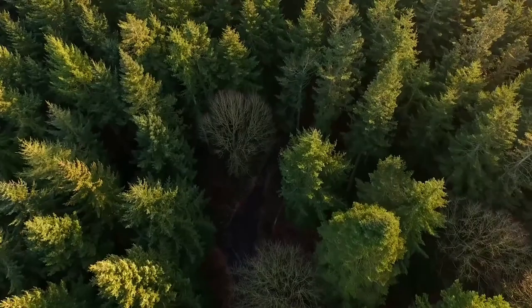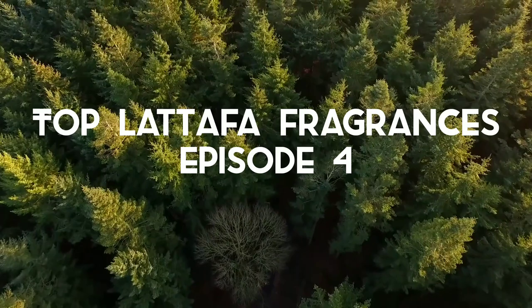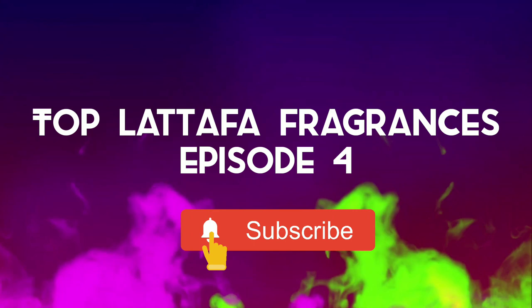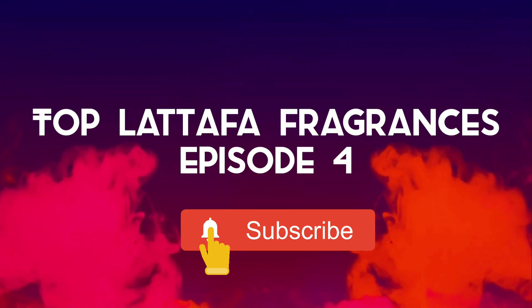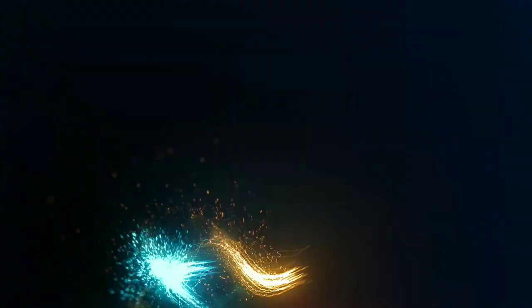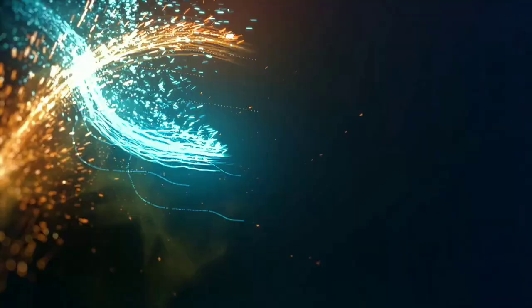Hello friends, Majid here from Majid Fragrance Channel for reviewing and describing fragrances. Today is the fourth episode of the best fragrances from the house of Latafa. For those who missed the first, second, or third episodes of these beautiful fragrances, I'll leave links in the description below. If you are new to this channel, please subscribe to always get our latest news.